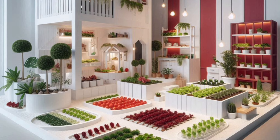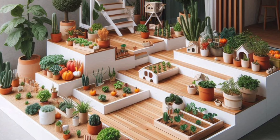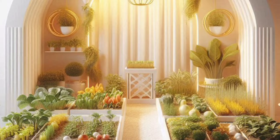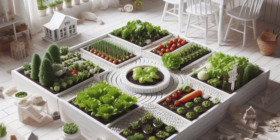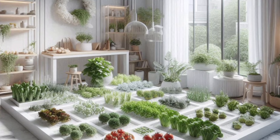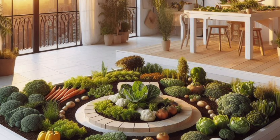For mini garden maintenance: regularly remove unwanted weeds that compete with your vegetables for water and nutrients. For pest control, keep an eye out for common pests like aphids or beetles and use organic pest control methods like soap or neem oil if necessary. Some vegetables like tomatoes or peppers may also require staking or cages for support as they grow taller.